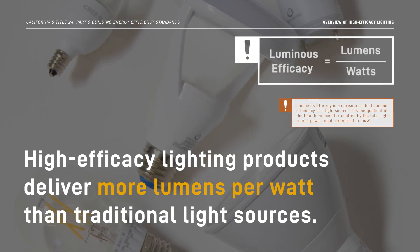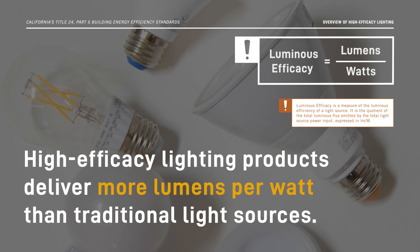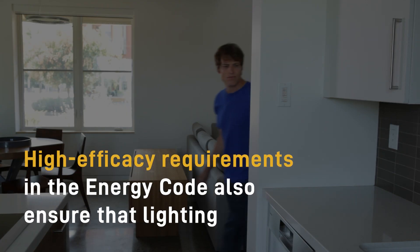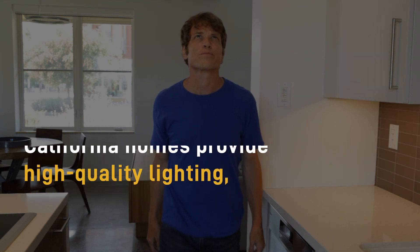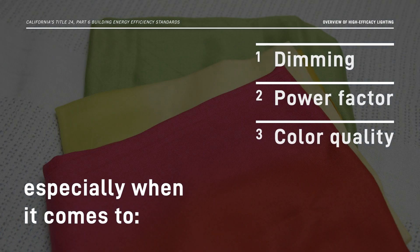High-efficacy lighting products deliver more lumens per watt than traditional light sources. High-efficacy requirements in the Energy Code also ensure that lighting products used in California homes provide high-quality lighting, especially when it comes to dimming, power factor, and color quality.